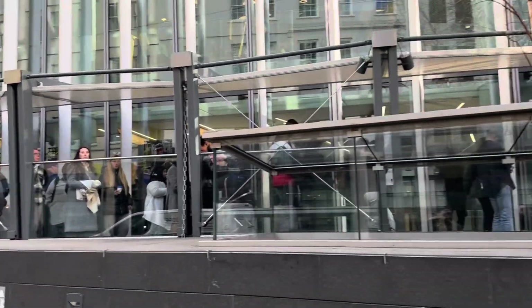You can see there are long queues, so I have to stand in the queue, pass through it, and then go to the top of the Sky Garden.